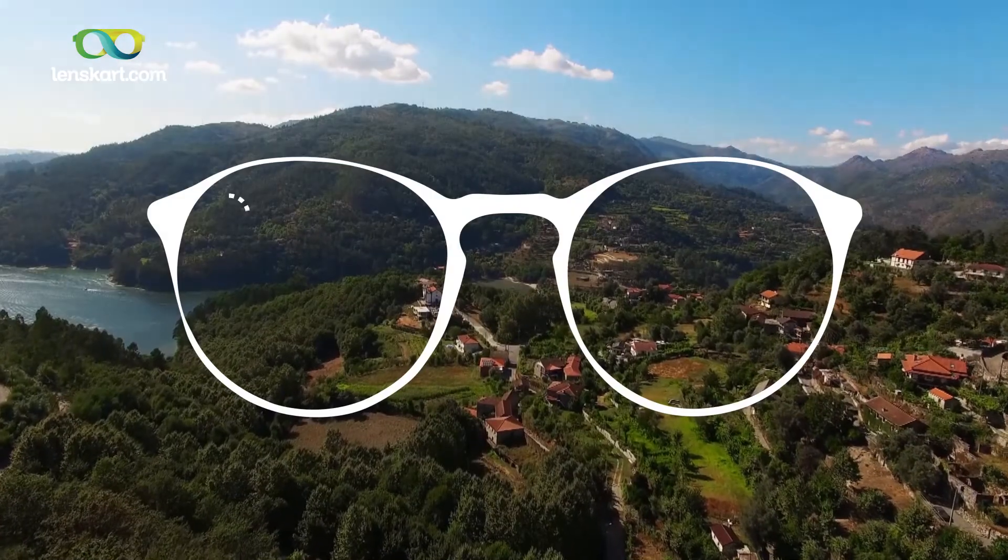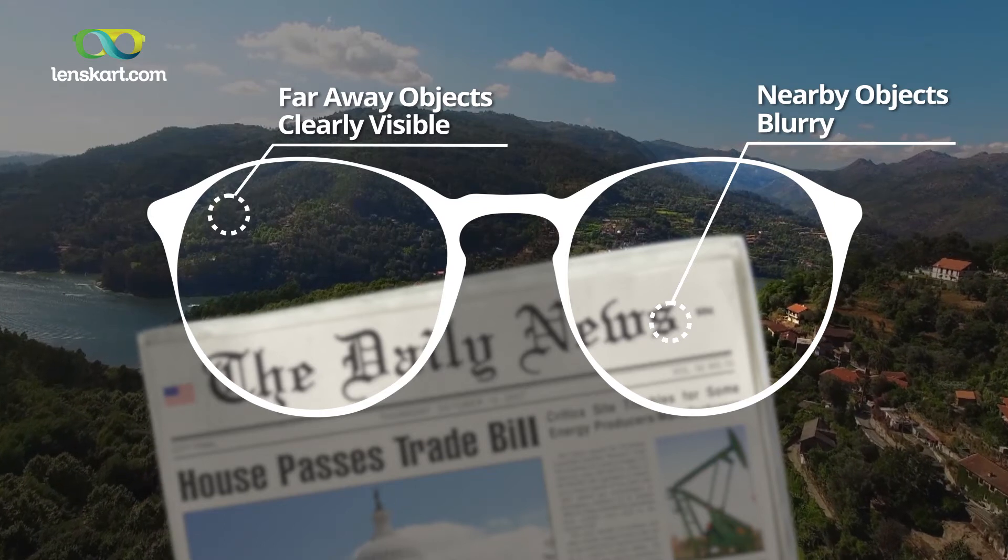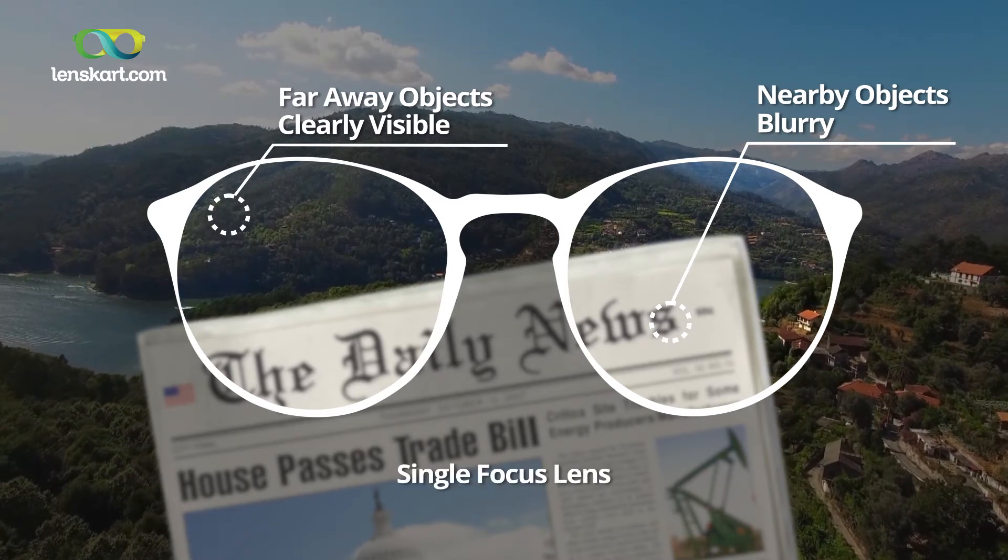Single vision glasses give you one point of focus, so if you have a distance number they will help you see for far clearly. After 40, if you wear single vision glasses, you will be able to see for far but you may have a challenge looking at your phone, you may have a challenge reading your book, and therefore what you will need is to get another pair of glasses which has a number for reading.